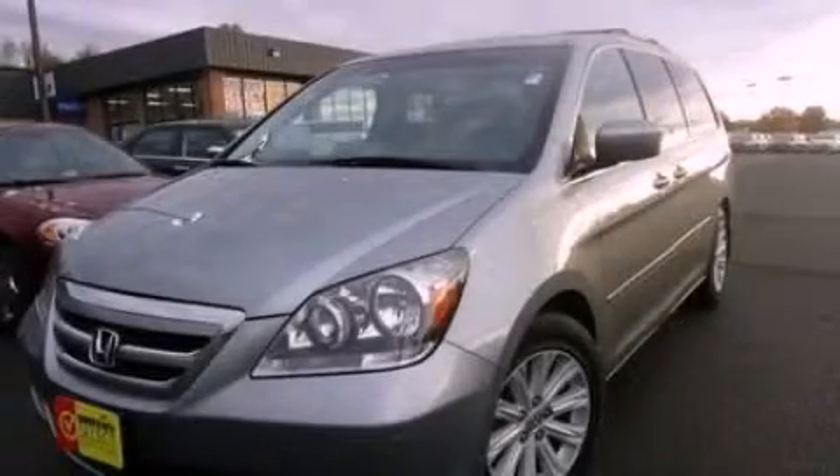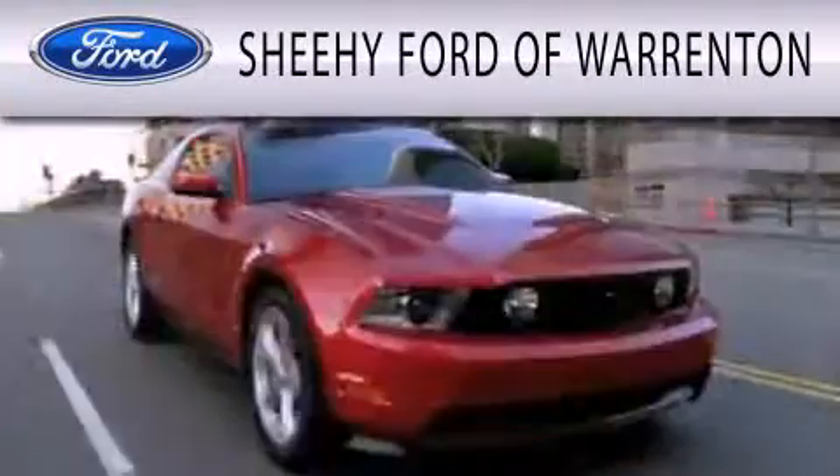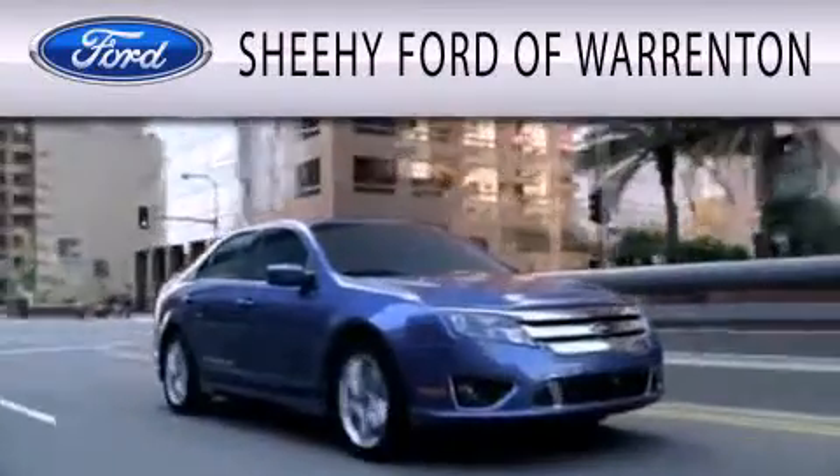Call or visit us right now and arrange your test drive today. Sheehee Ford of Warrington is dedicated to doing everything possible to ensure that the experience you have selecting your next vehicle is as pleasant as possible.